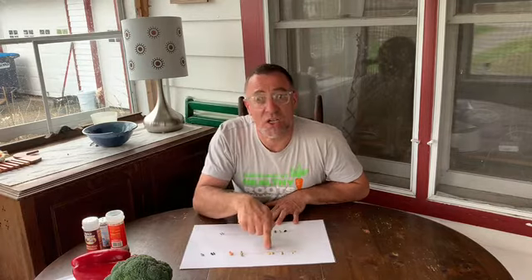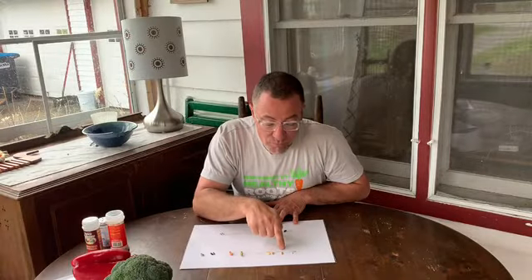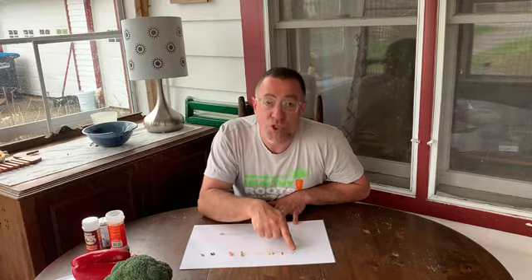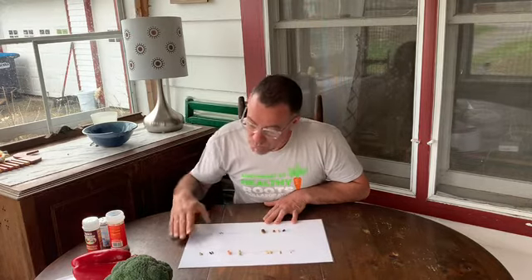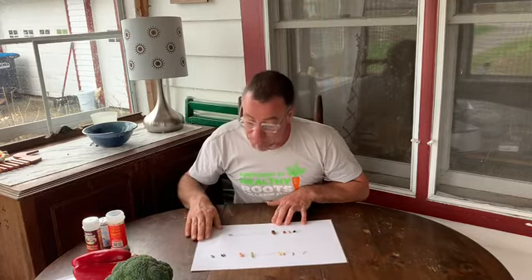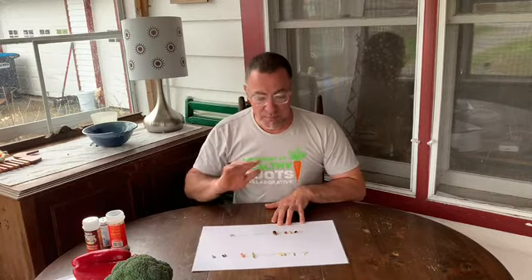These seeds kind of all look alike, don't they? They're kind of in the same family — it's a vine. This one is a pumpkin. This one is a cantaloupe or a melon. This one's a cucumber. They all pretty much look alike, don't they? Some of these I found in my gardening supplies, but some I actually found in my kitchen in the pantry.